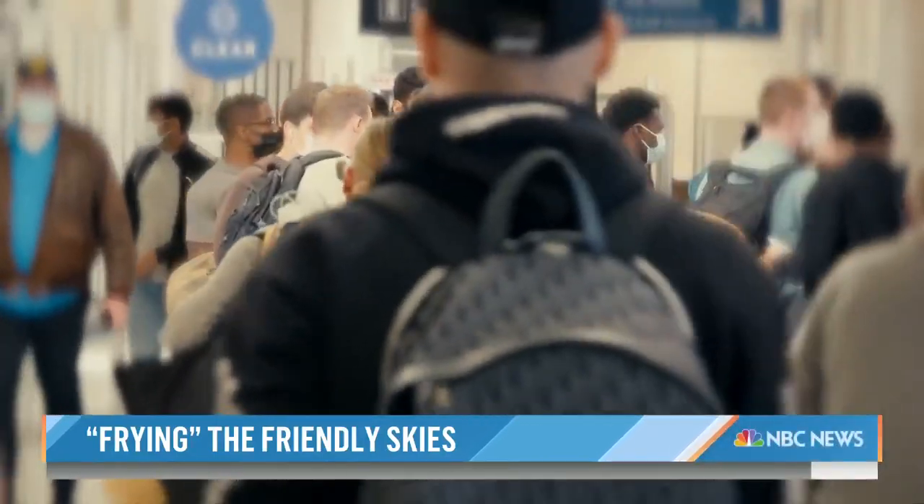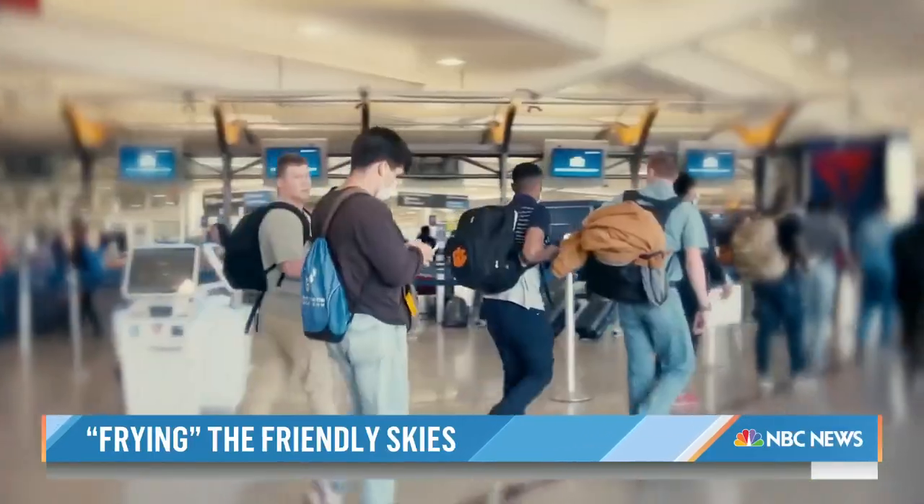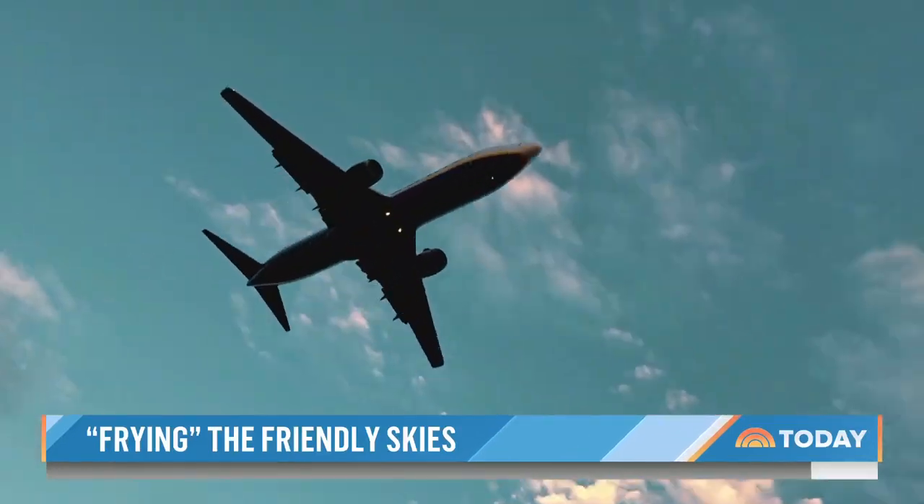The challenge now is convincing other airports to take part — a tall order, but one they say the technology is ready for. I just spent $3 on fries. That oil could be going into a jet going halfway across the world. It's amazing.